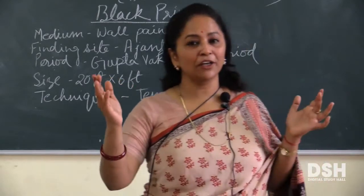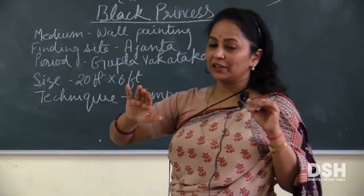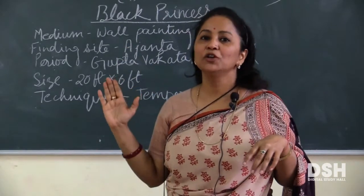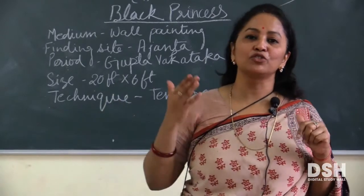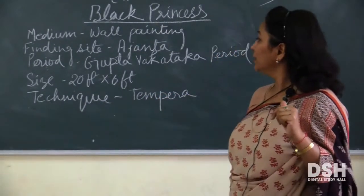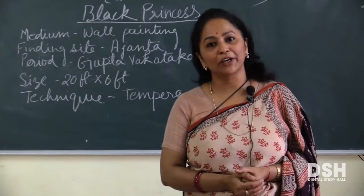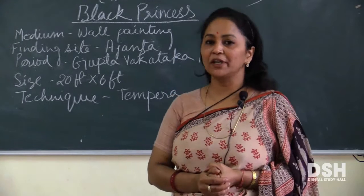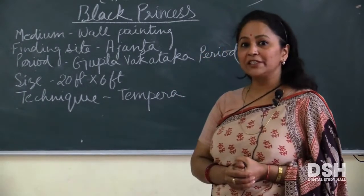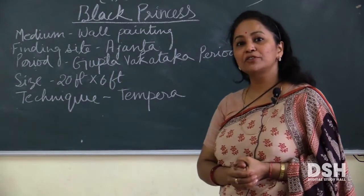ये caves बुद्धिस्त धर्म के प्रचार के लिए बनते थे. और जो cave की दिवारे होती थी, उसमें बहुत सारी कलाकृतियां दिवारों पे की जाती थी, और उसमें रंग भरा जाता था. तो ये जो Black Princess है, वो उसी में से एक painting है. Period क्या है? Gupta-Vakataka period. And the size of this painting is 20 feet by 6 feet.